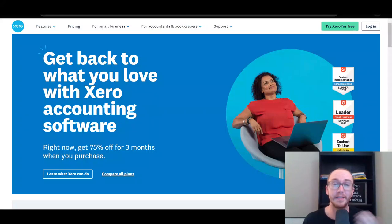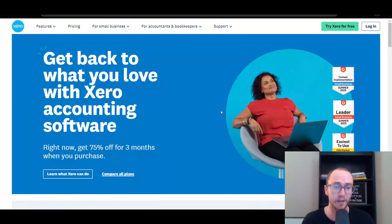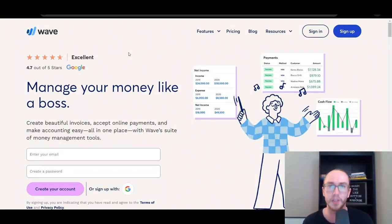Hey, what is up guys? It's Brendan here and today we're going to be comparing Xero vs. Wave. Which accounting software is better for you in your small business? We're going to be comparing both pricing, pros and cons, and really which is the best solution depending on your specific needs within your small business, whether you're an accountant or even just a small business owner looking to DIY your own accounting.